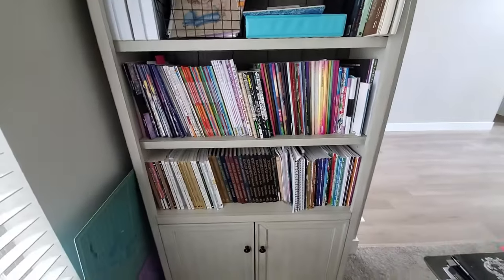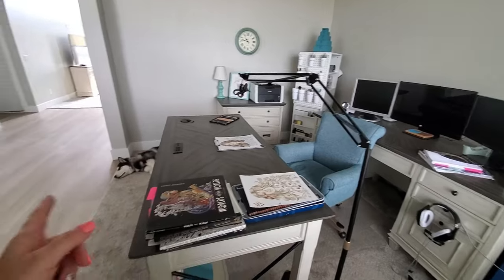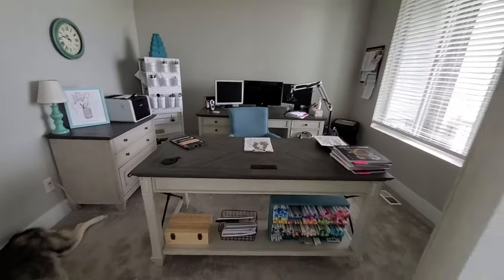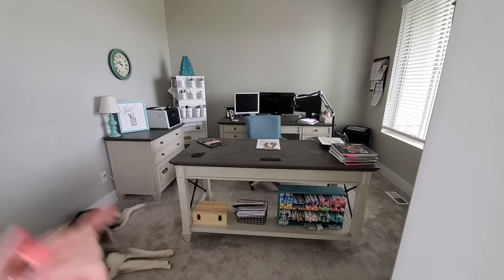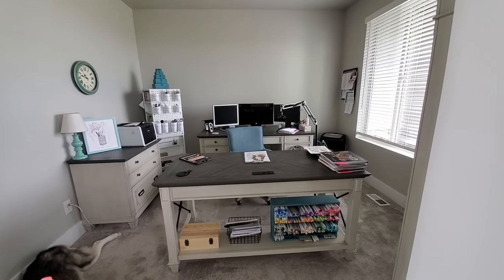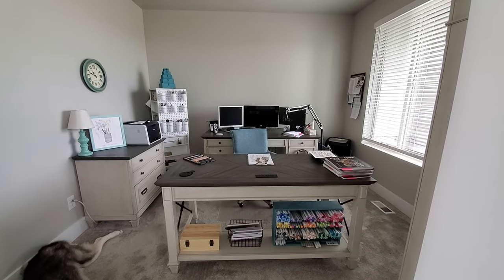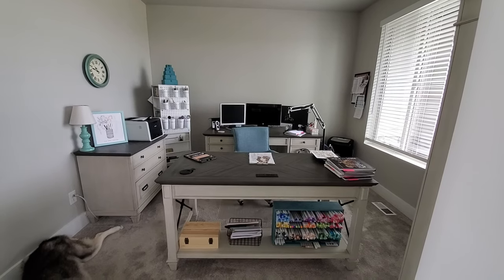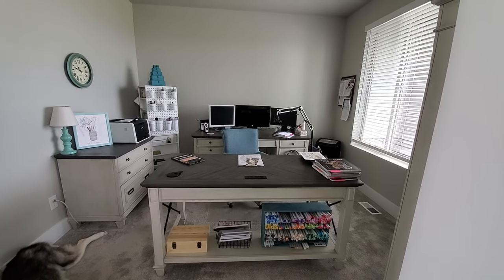I did do a video on my pencils and I plan to do a video showing my other mediums — watercolor, Neocolors, and more. But yeah, guys, this is the craft space for now, including the dog! When we finish the basement, my whole art area will move downstairs — I'll have my own little recording studio and art area, and this will just become my office. A lot of my supplies are still in boxes in the basement. Thanks for touring with me — hope this helped! Until next time, take care.